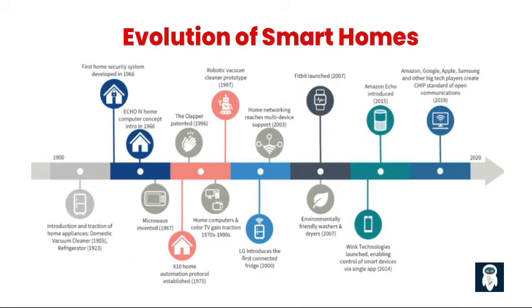Smart homes have advanced significantly over time. Smart home technology is now accessible and affordable. Smart homes used to only be found in expensive luxury properties, but now, thanks to technology advancements and people wanting more convenience, many households can have smart living. Smart homes have changed the way we live by evolving from basic home automation systems to interconnected devices and the integration of the Internet of Things, IoT.